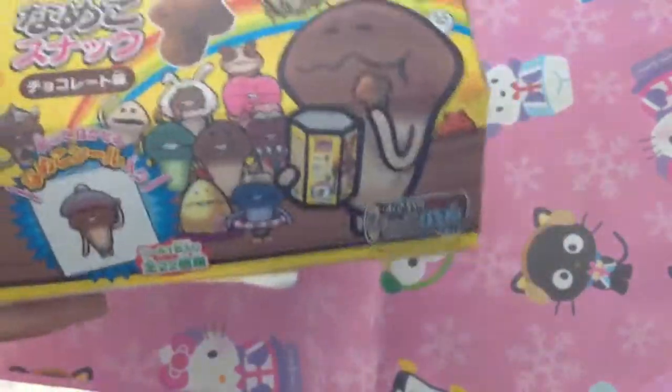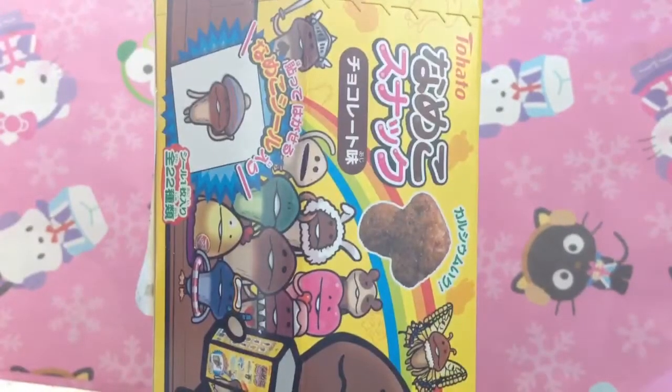Hey guys, it's me Mr. Girl and today I'm here with another food review.